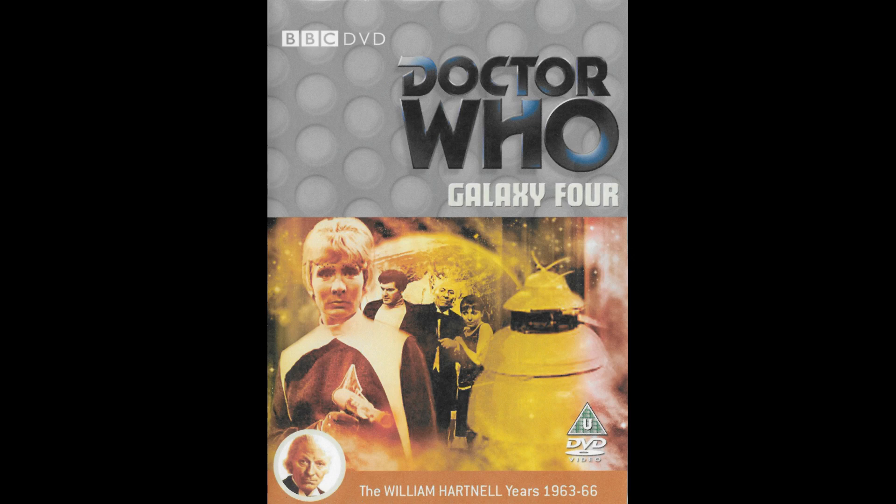Hello and welcome to another episode of the Doctor Who Fan Podcast. I am your host once again, Jeffrey Gibson, and coming up on today's edition I am going to be reviewing the story Galaxy 4, so let's get on with it.